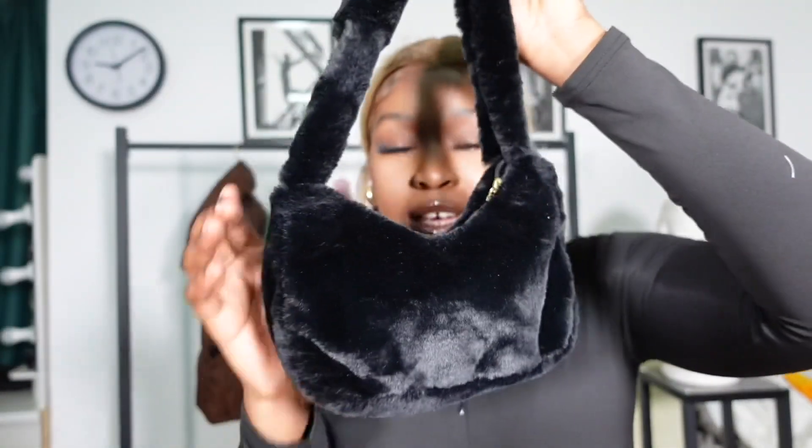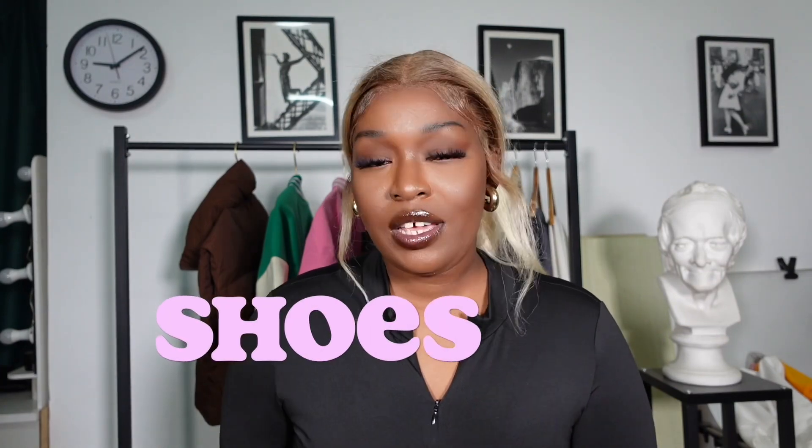The second piece I have is this fluffy black shoulder bag. It fits a lot of things and I love it.